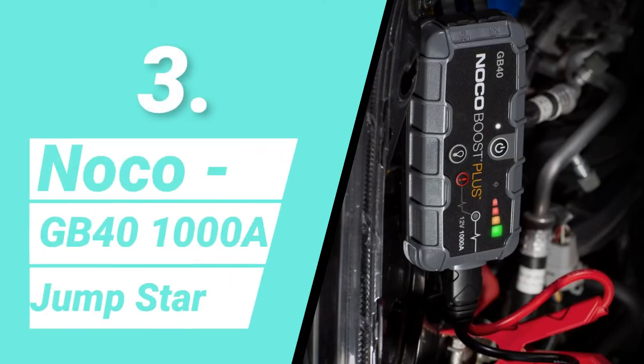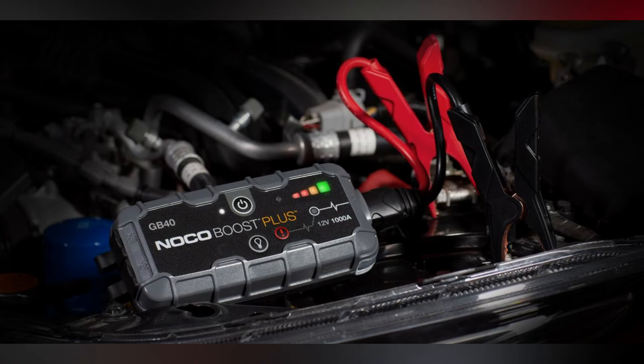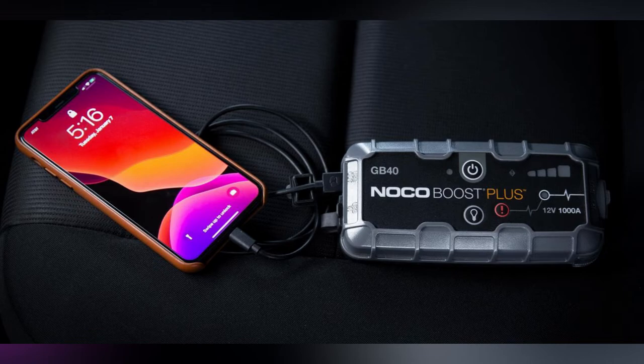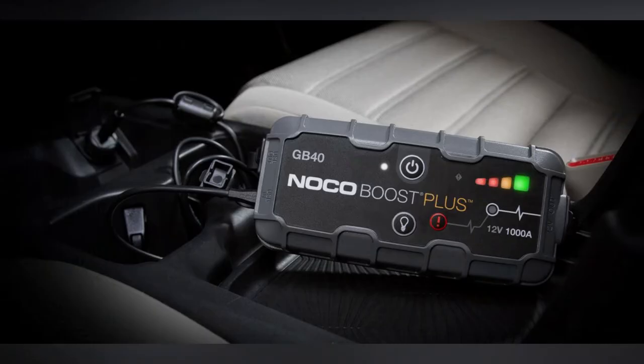Number 3: NoCo GB40 1000 Amp Jump Starter. It contains a special safety feature that allows for spark-proof connections and reverse polarity protection, making it both safe and simple to use. It also serves as a powerful battery booster and a portable power source for recharging USB devices like cell phones. Designed for cars, boats, RVs, trucks, and other vehicles with gas engines up to 6 liters and diesel engines up to 3 liters.